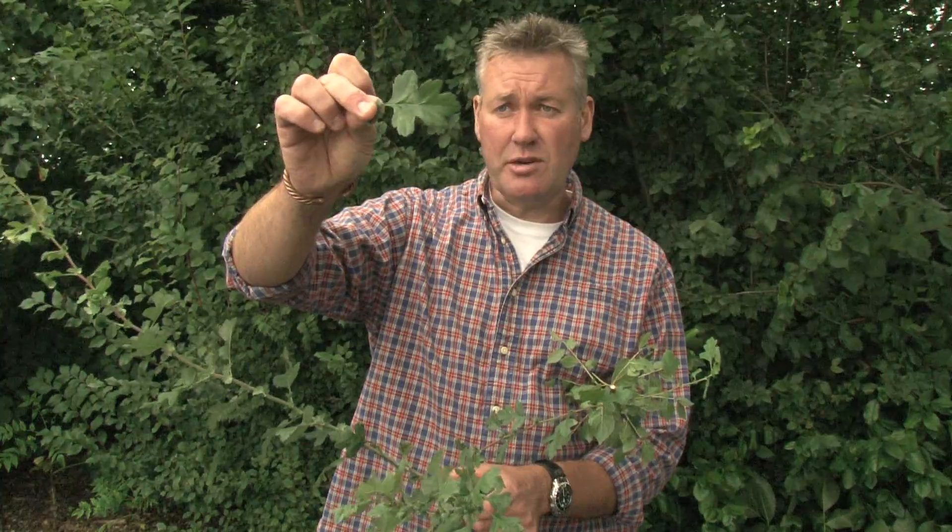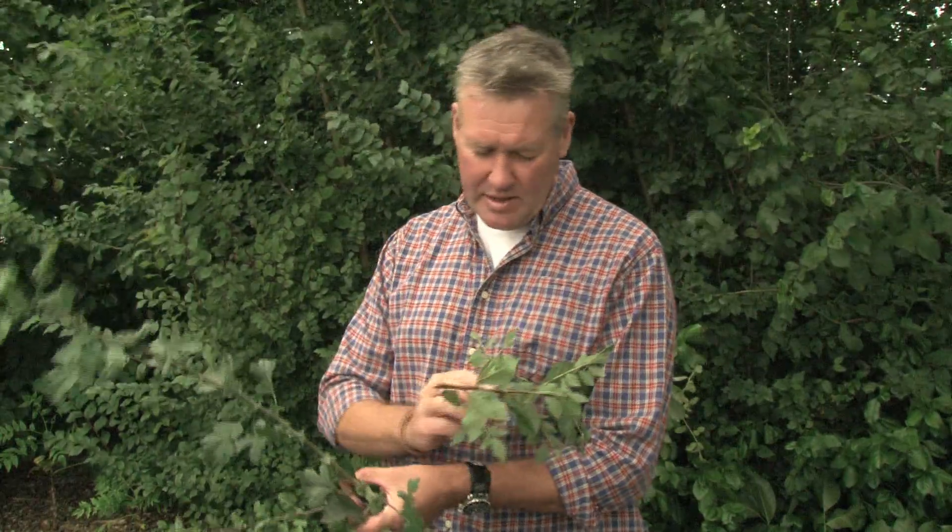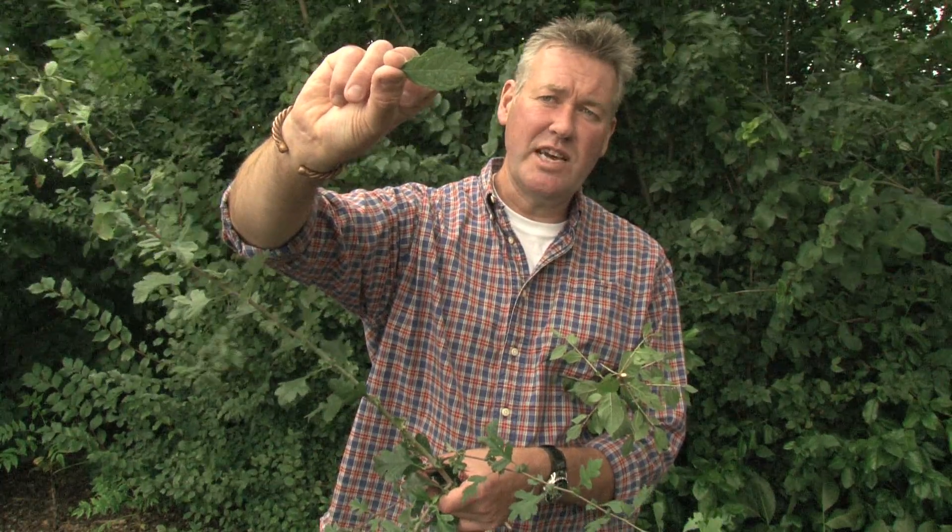Hawthorn leaves have quite a distinctive profile and pattern — a lobed structure with a very casual, almost broad serration around the edge. In contrast, Blackthorn has a very different arrangement: symmetrical, split down the middle, with a carefully and finely serrated edge around the leaf.